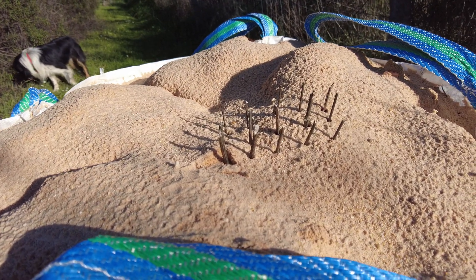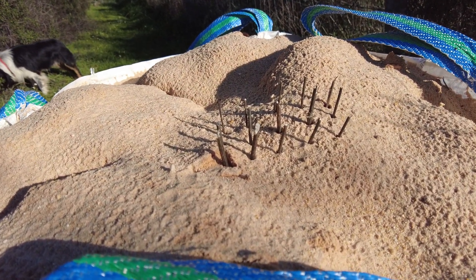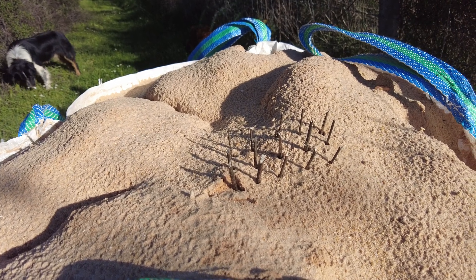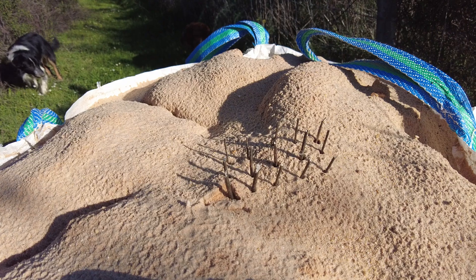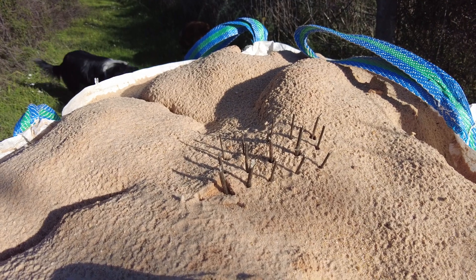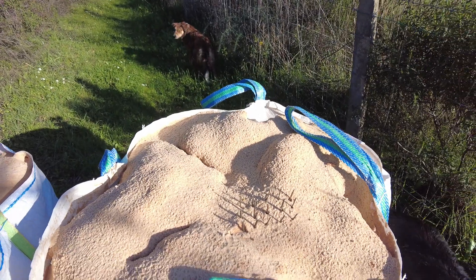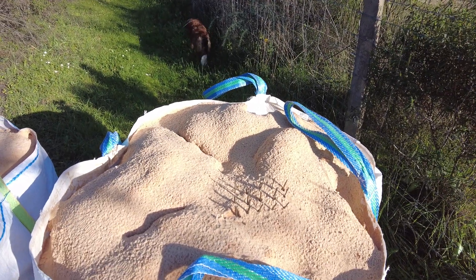My counting system of how many wheelbarrows I have pushed to move one of these bags of sand is between 15, 16, 17.